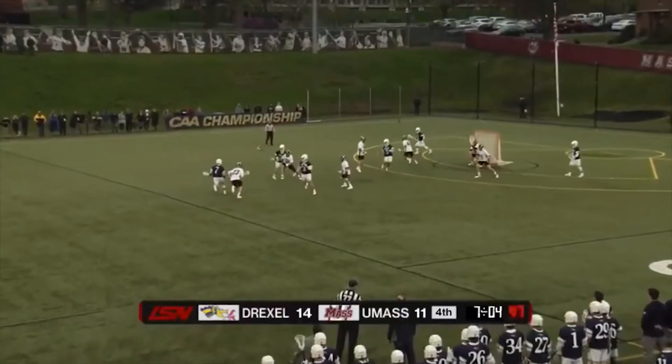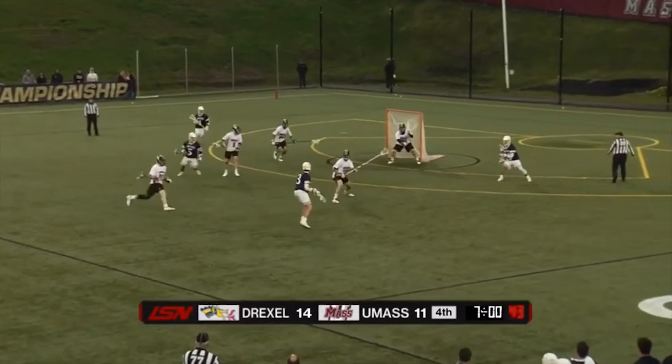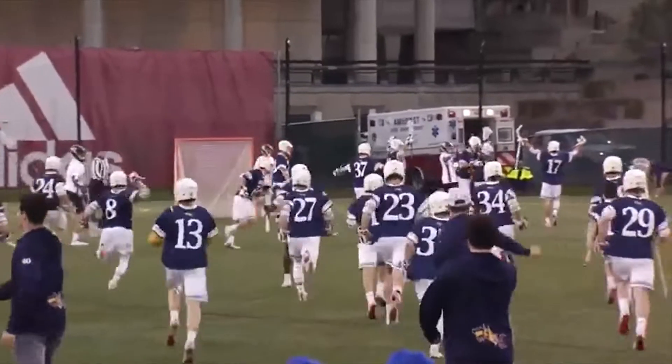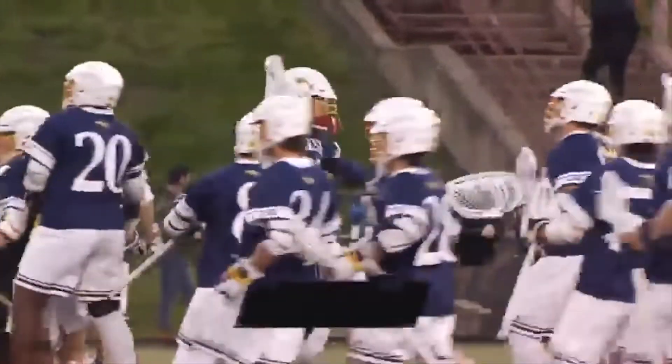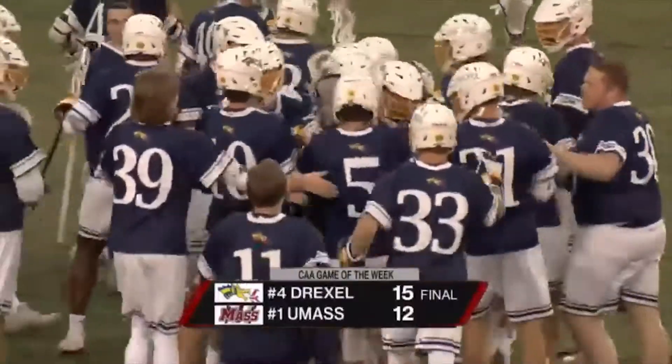Coming your way here on LSM between Towson and Delaware. Skip pass across to Marshall King — another one. And they are headed to the CAA Championship game. For the first time since 2014, the Dragons will play for the CAA title.